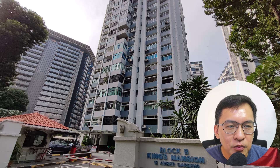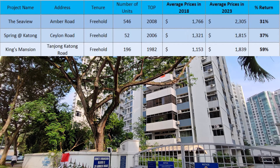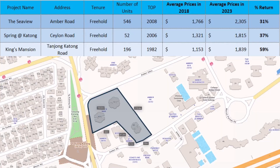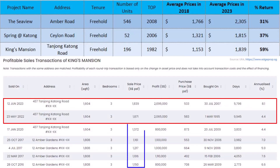Lastly, the best performer is none other than the aging King's Mansion. It achieved an impressive 59% return to date. Why is it doing so well? I can only assume that it started from a very low base, and buyers see value in it. Secondly, it has en-bloc potential. If you look at the last two transactions, there is a huge spike in prices. Did the buyers overpay? Did they pay an en-bloc premium? Only time will tell.